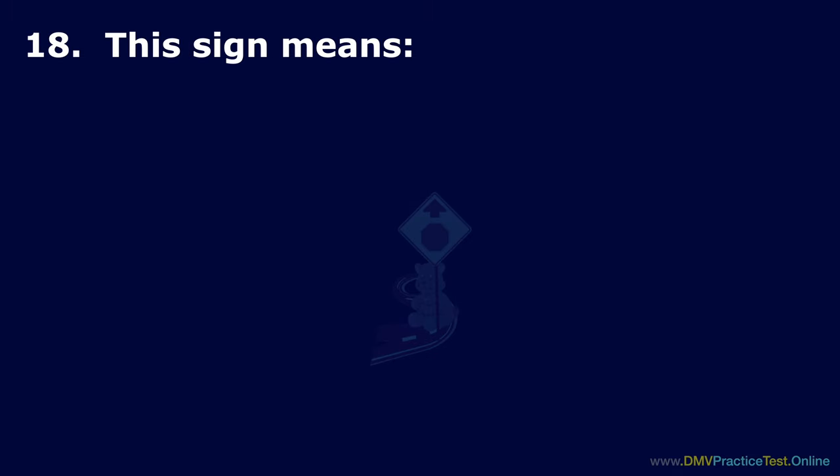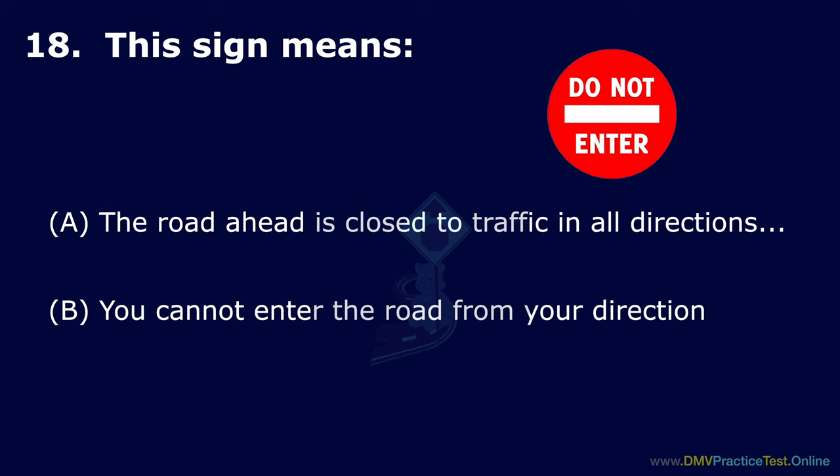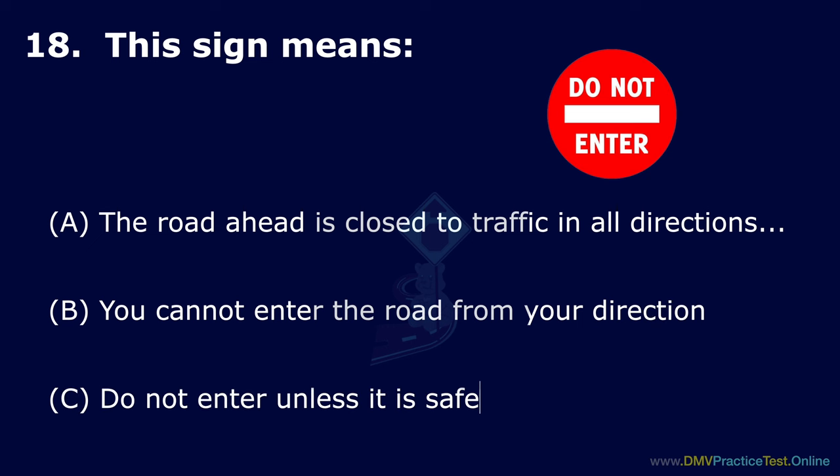Question 18. This sign means: Option A: The road ahead is closed to traffic in all directions. Option B: You cannot enter the road from your direction. Option C: Do not enter unless it is safe. The correct answer is: you cannot enter the road from your direction.